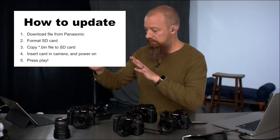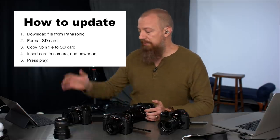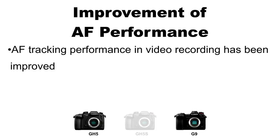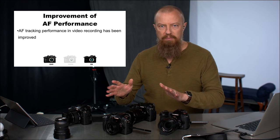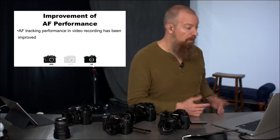I have in front of me a GH5 that I've updated and a GH5 that I have not updated, in case I need to compare. The GH5S and G9 I haven't updated yet because this just came out last night. So we'll be working primarily with the updated GH5. For every slide, you'll see at the bottom GH5, GH5S, and G9 — if a camera is dimmed out, that feature is either not applicable or wasn't added to it.